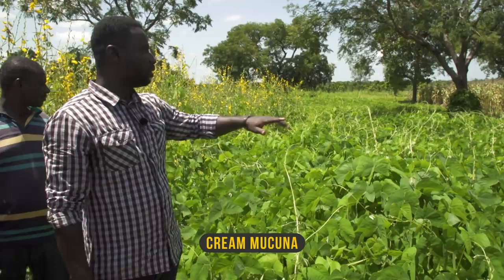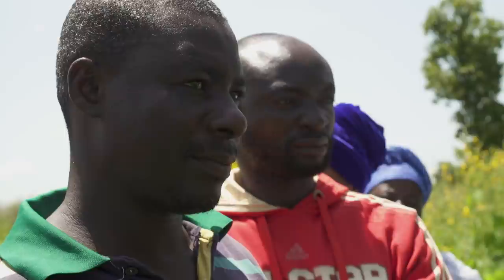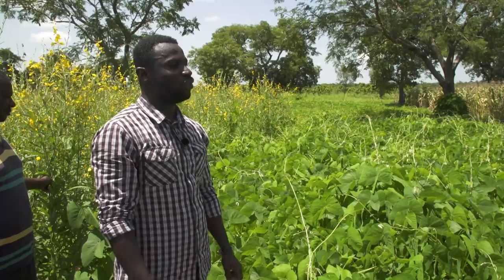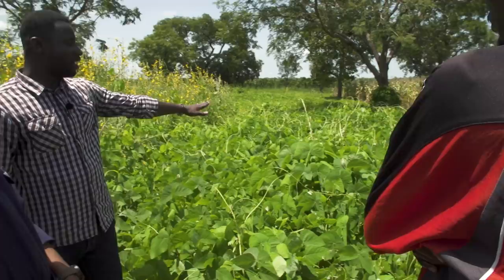This is Mucuna — it is the best cover crop when it comes to weed control. Here, you can see the weeds are not even visible; the vines are bringing everything down. You don't plant Mucuna in maize when the maize is maybe one week old — the vines would bring everything down. But look at this carefully: there is a different type here called bush Mucuna.